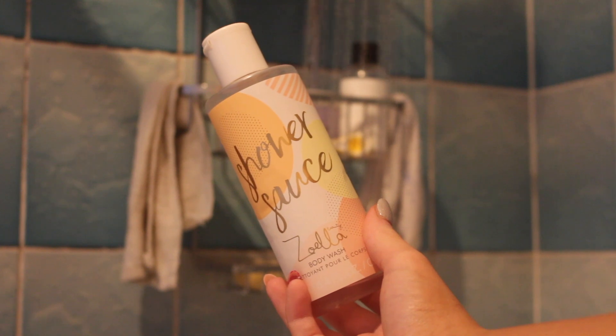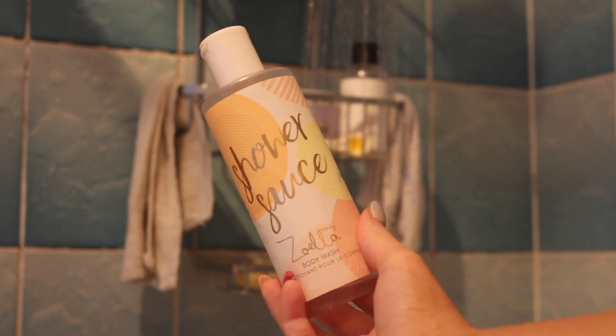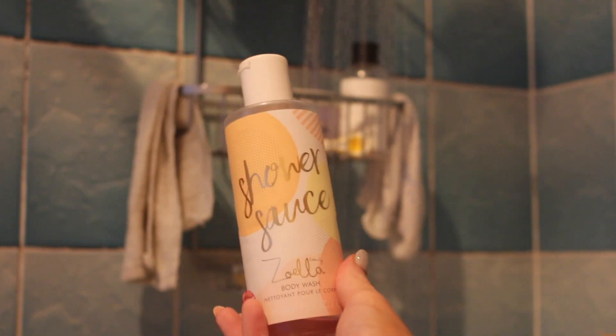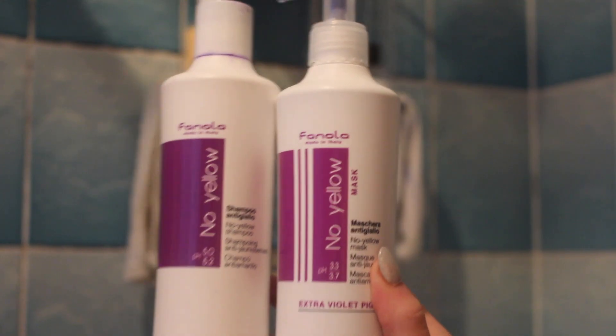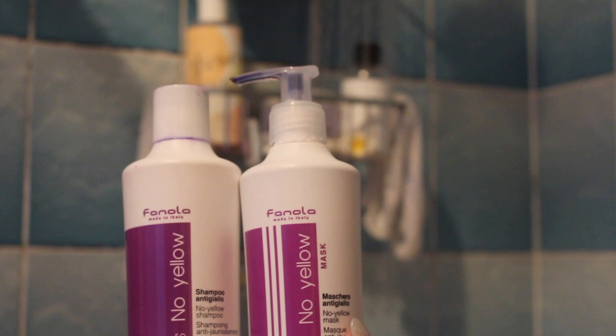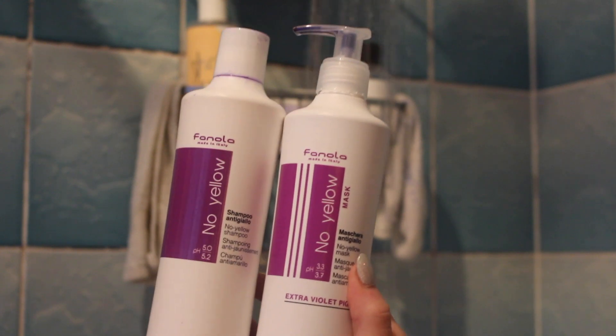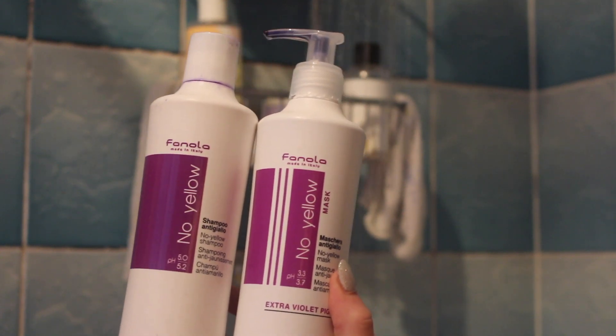Here are just some products that I use in the shower. I use the Zoella shower sauce — I love using Zoella's body washes, they always smell so amazing. For my hair, as a lot of you will know I've got blonde in my hair, so I use the No Yellow Shampoo and Hair Mask from Fanola — I think that's how you say their brand.